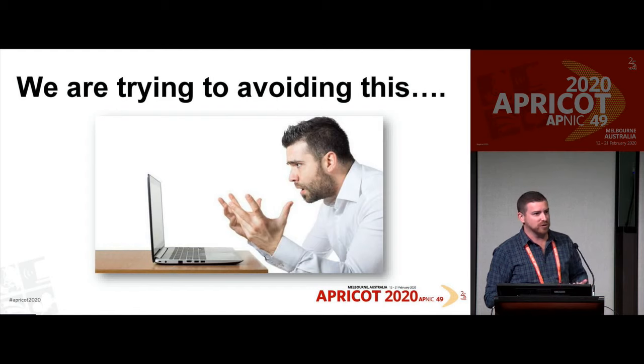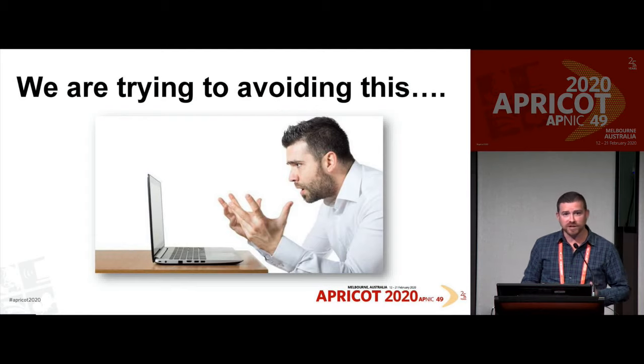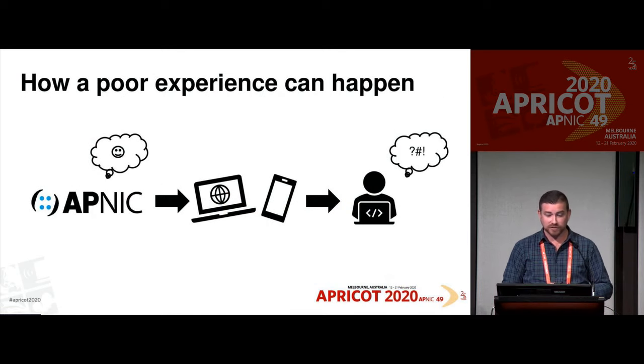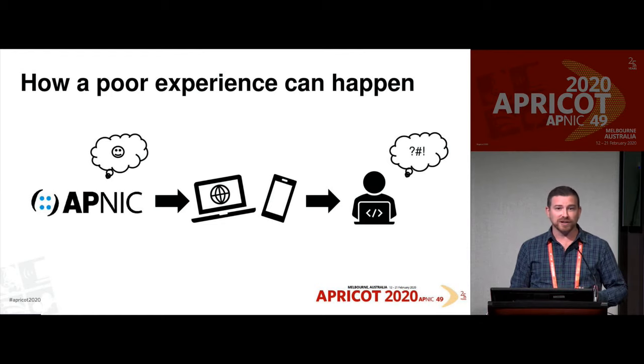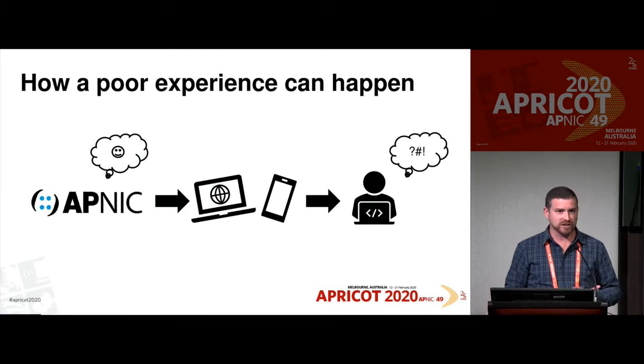Essentially, we're trying to avoid frustration when using our products and services — mainly websites and online platforms. We just want you to be able to get from A to B really easily. How poor user experience happens is essentially when we at APNIC think something is awesome — we're going to do this product, this feature, this change — but we don't actually consult anyone. We put it out and then end users are like, 'What is this? This doesn't make any sense.' That leads to the frustration we're trying to avoid.